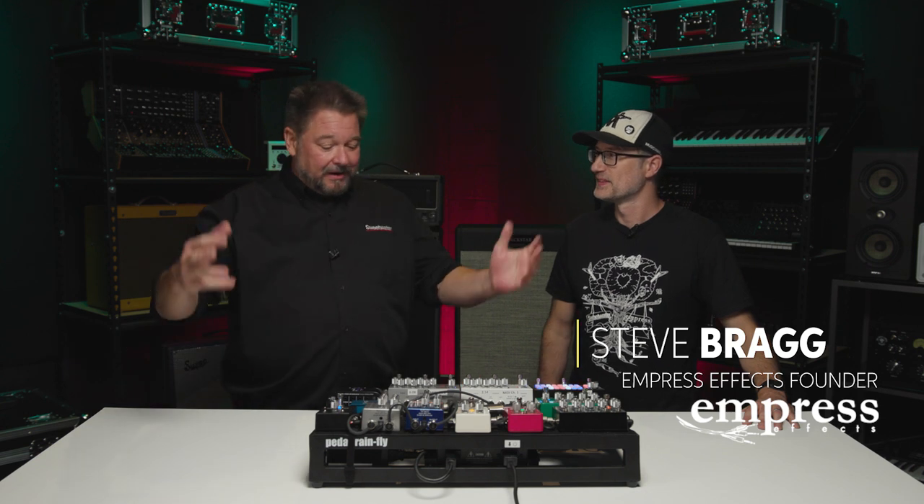Hi, I'm Daniel Fisher here at Sweetwater, and today I'm really excited to have Steve Bragg of Empress FX here. We are now carrying their line of amazing pedals. Welcome — how'd you find Sweetwater?